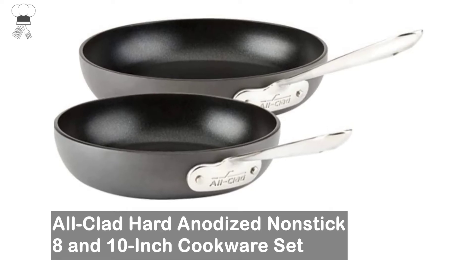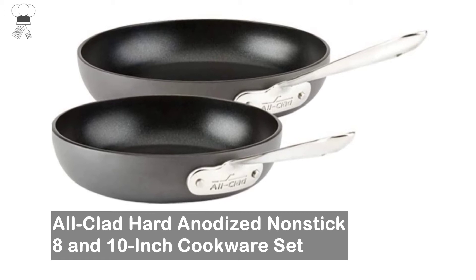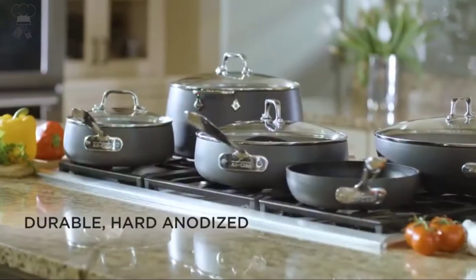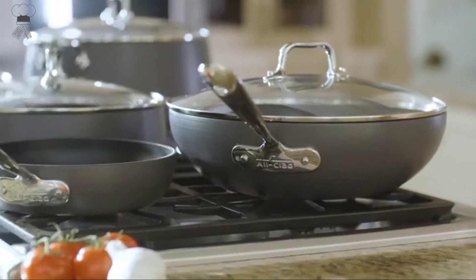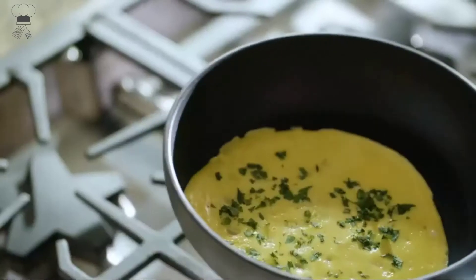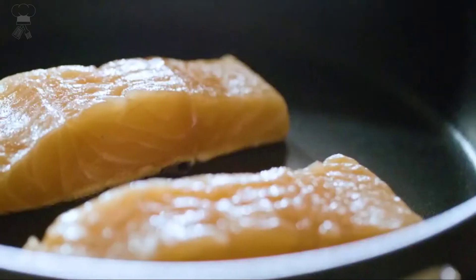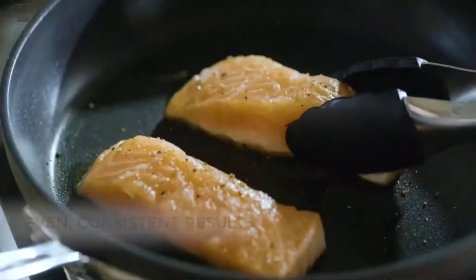All-Clad hard anodized non-stick 8- and 10-inch cookware set. Features 8- and 10-inch fry pans with a wide flat base and versatile low-profile shape. Lids not included. Hard anodized aluminum construction for fast, even heating and easy cleanup. Stainless steel bonded anti-warp base, optimized for induction.